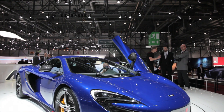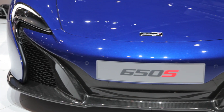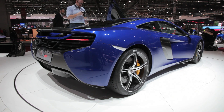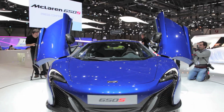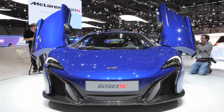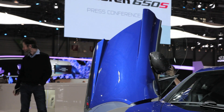First, this car looks positively delicious in that rich blue paint. It's hard not to run up and lick the body even just to get a little taste. As you can see, its design was clearly inspired by the amazing McLaren P1 with lots of swoops and curves. It's also got LED headlamps and a special front splitter that increases downforce for better high-speed handling. And you've got to love those dihedral doors that open upward and outward.